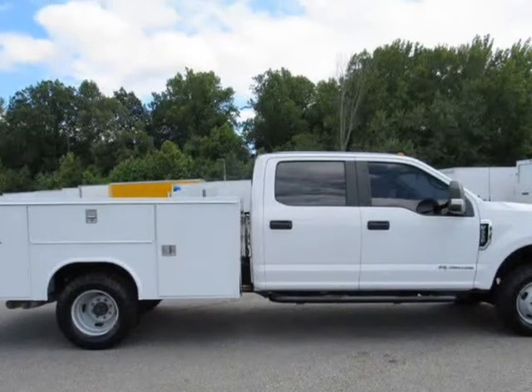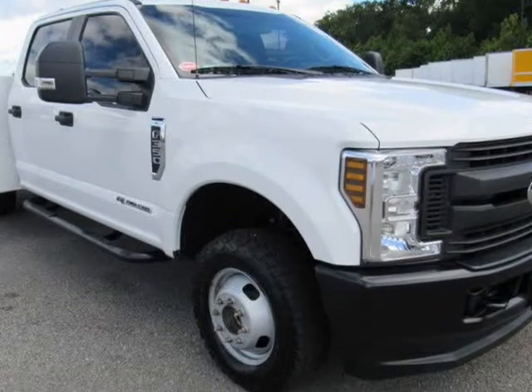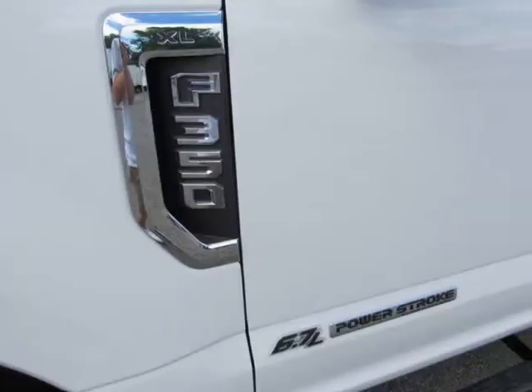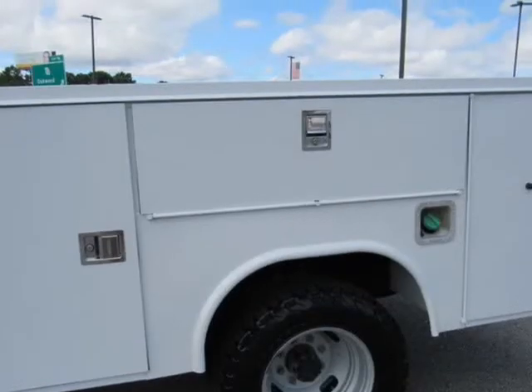Payload package, 50-state emission system, transmission with oil cooler, trailer wiring harness, 7,040 lb maximum payload. HD shock absorbers front and rear, anti-roll bars, firm suspension, 40-gallon fuel tank, single stainless steel exhaust, dual rear wheels.